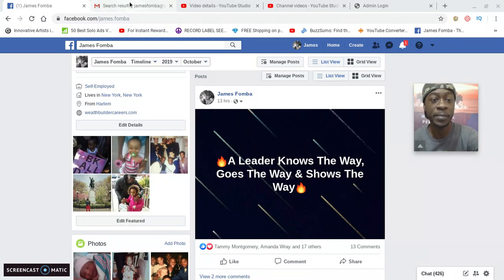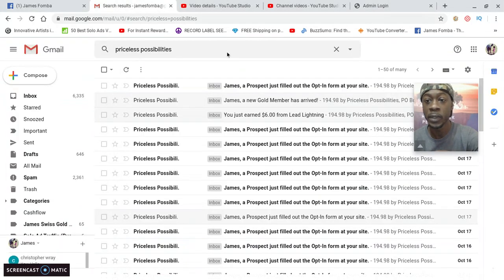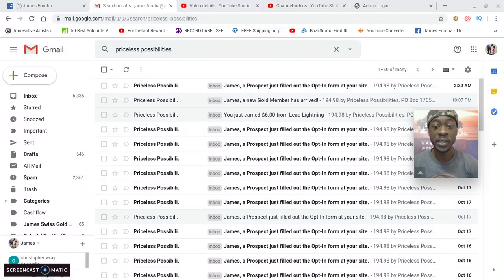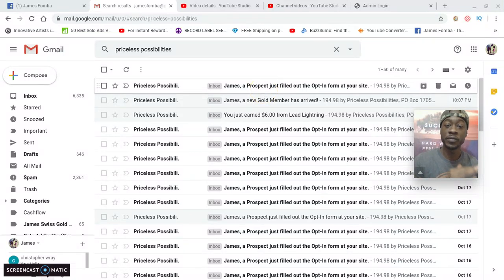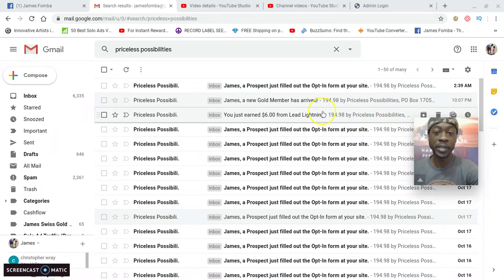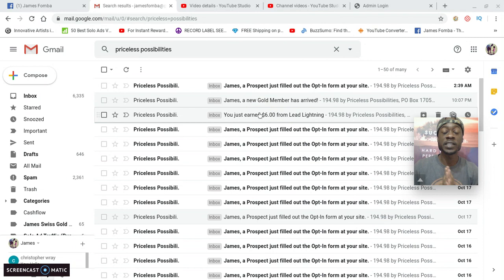With some updated results, I'll hop into my email. You can see yesterday at 10:07 PM — a new gold member has arrived that pays a $20 per month residual. Also, you can see you just earned a $6 commission from Lead Lightning.